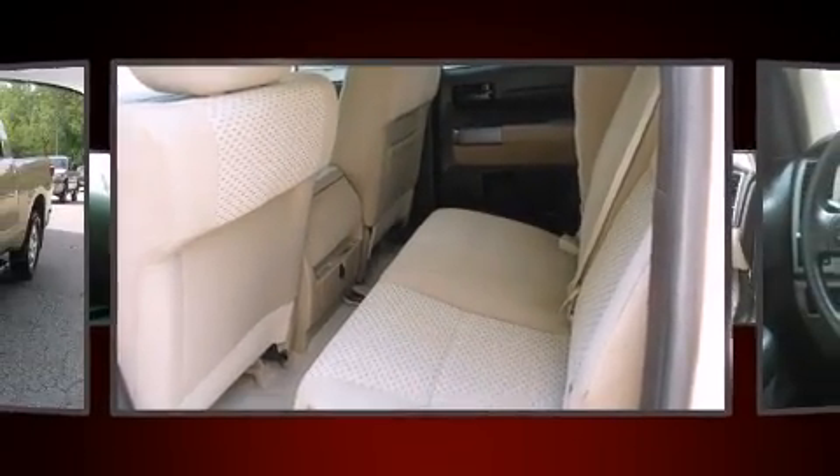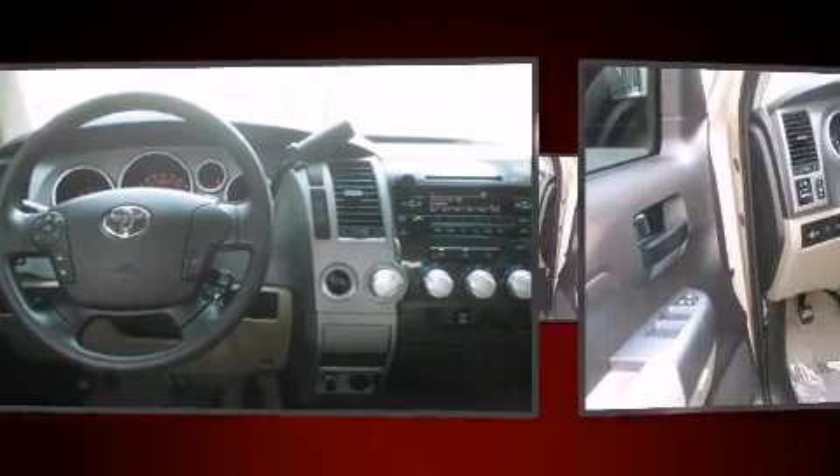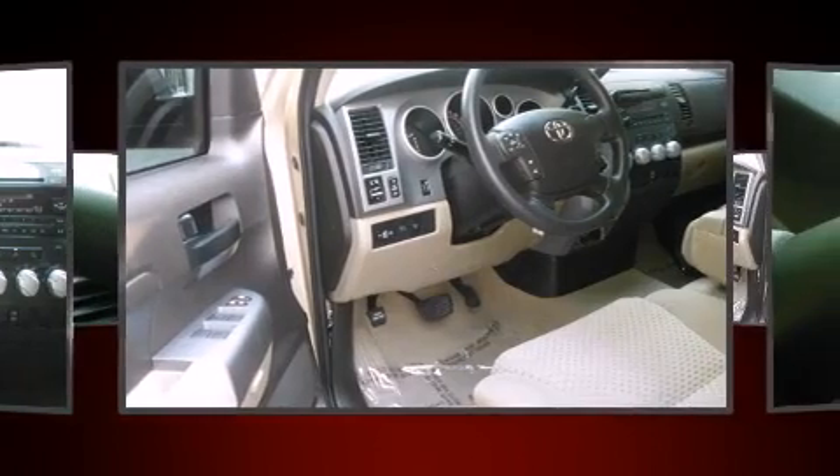Toyota prioritized comfort and style by including one-touch window functionality, automatic temperature control, skid plates, and more.